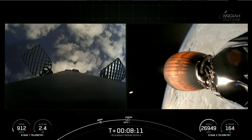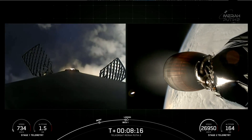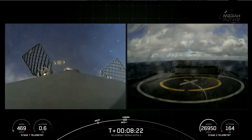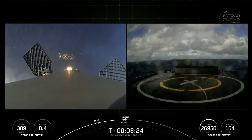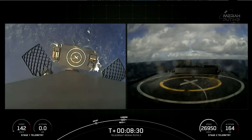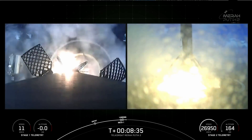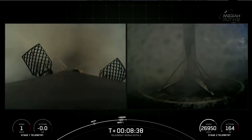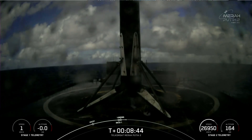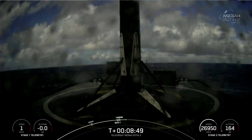Stage one landing burn startup. Stage one landing leg deploy. And there you have it — stage one landing confirmed. That landing marks SpaceX's 275th recovery of an orbital class rocket, including first stage landings for Falcon 9 and Falcon Heavy.